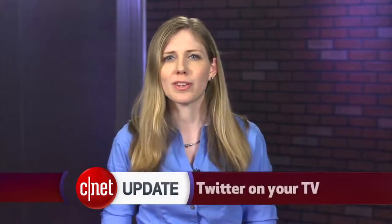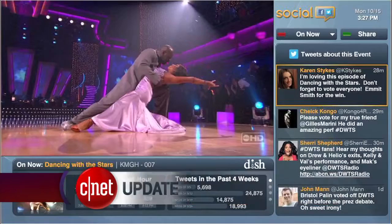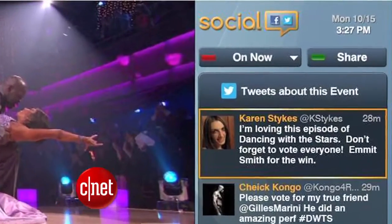DISH is hoping to make its television service more alluring with a new social twist. Those with a Hopper HD DVR can download a social app that will show Twitter posts related to the show you're watching, as well as the ability to post to Facebook with a conveniently pre-written status update in case you couldn't just write one yourself from your phone.